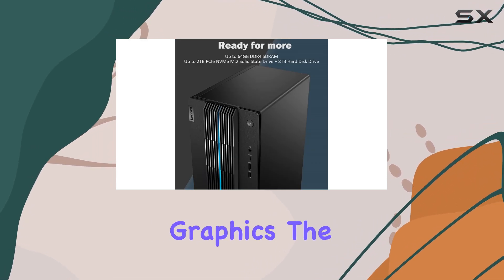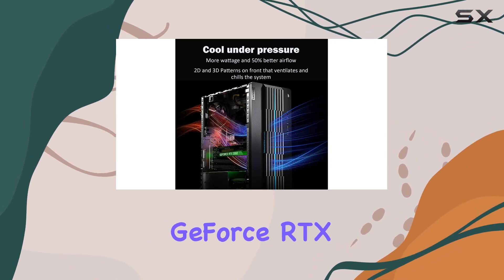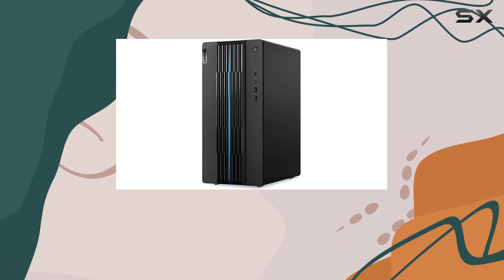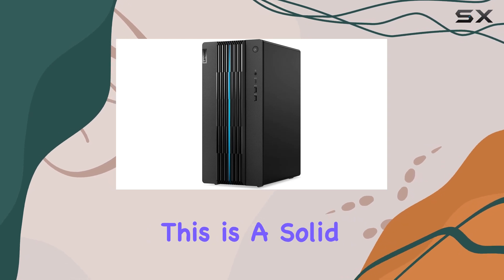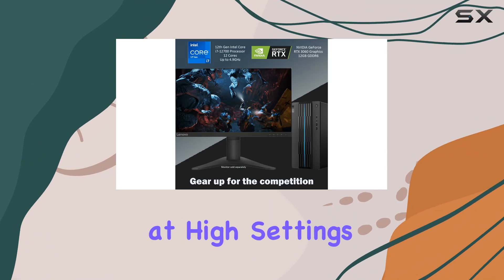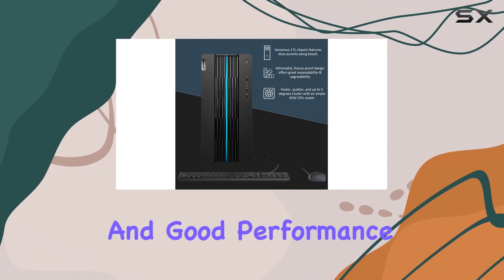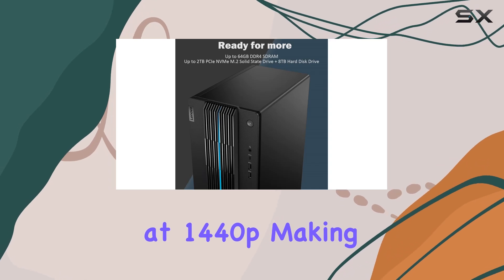Moving on to graphics, the Lenovo IdeaCenter 5 is equipped with an NVIDIA GeForce RTX 3060 with 12 gigabytes of GDDR6 memory. This is a solid mid-range card that is more than capable of handling modern games at high settings. You can expect smooth frame rates in 1080p and good performance at 1440p, making it a versatile choice for different types of gamers.